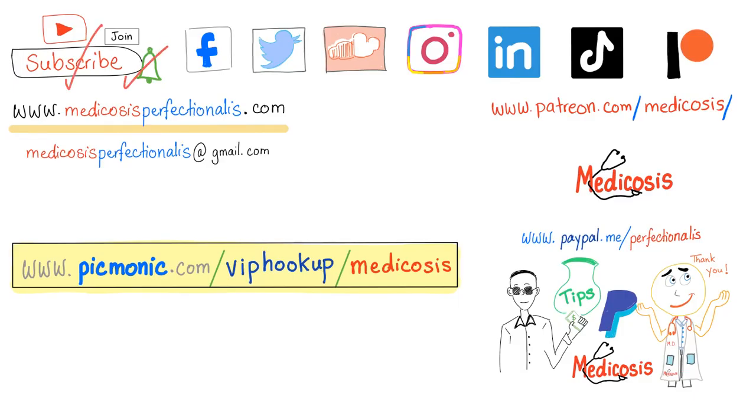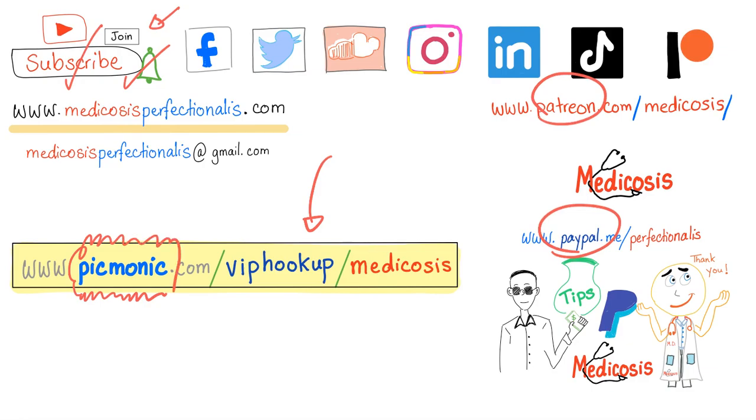Thank you for watching. Please subscribe, hit the bell, and click on the join button. You can support me here or at picmonic.com/viphookup/medicosis and they will hook you up. As always, be safe, stay happy, and study hard. This is Medicosis Perfectionist, where medicine makes perfect sense, and Picmonic, where medicine is really fun.